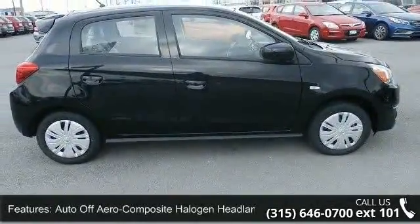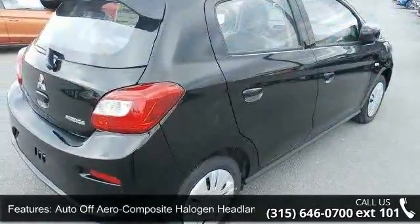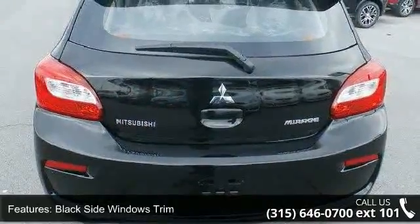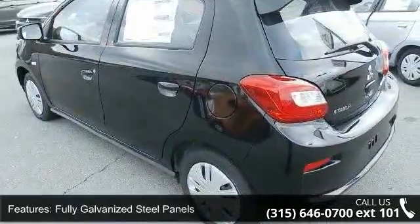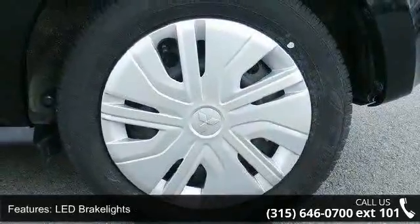Some of the top features included with this vehicle are auto-off aero composite halogen headlamps, black side windows trim, clear coat paint, fully galvanized steel panels, LED brake lights, liftgate rear cargo access, light tinted glass, lip spoiler, and steel spare wheel. This vehicle shows low mileage and has a smooth ride.